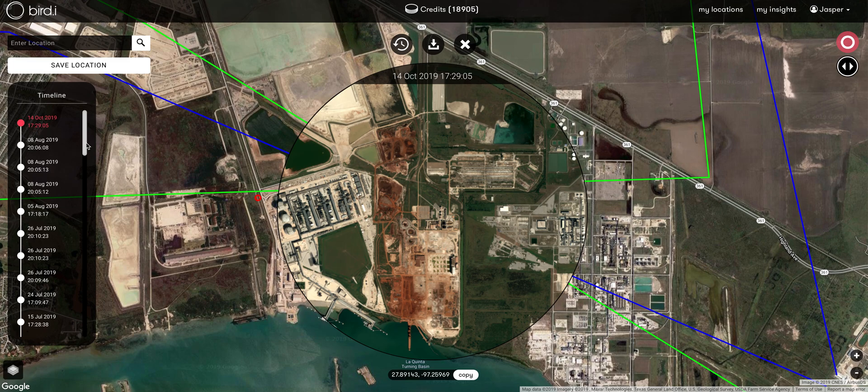That might be an area of concern in relation to right-of-way monitoring or pipeline integrity monitoring.